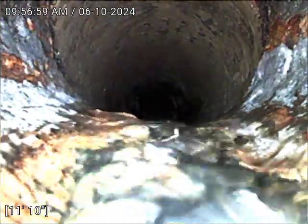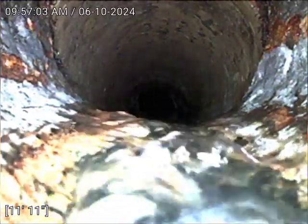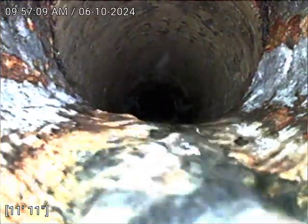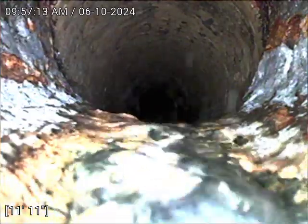There is the transition — cast iron to clay. Looks pretty good. We can see the water is flowing. And there is the cast iron.